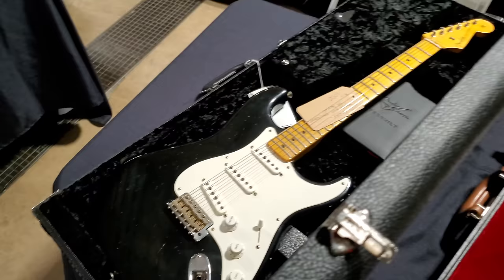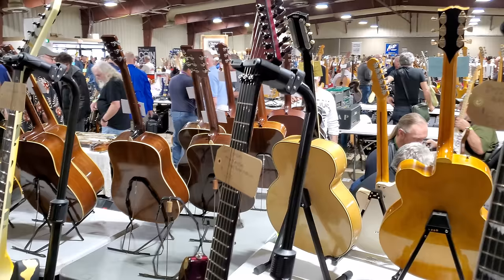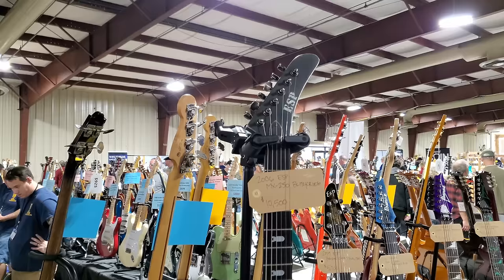Masterbuilt '55 reissue Stratocaster. Alright, these are two Dave Mustaine Flying Bees right here — you don't see these often at all. It's got the Kahler Mixed Bridge on them. 2020 Gibson Andy James — aged silver — $25,000.